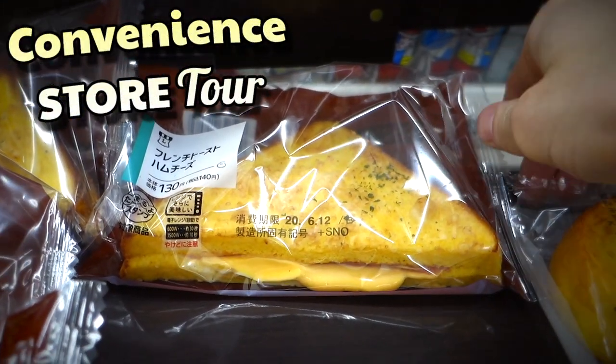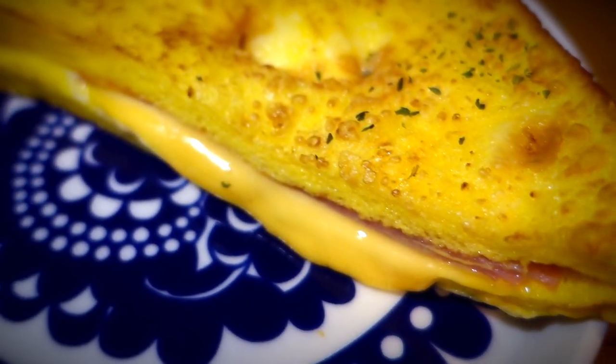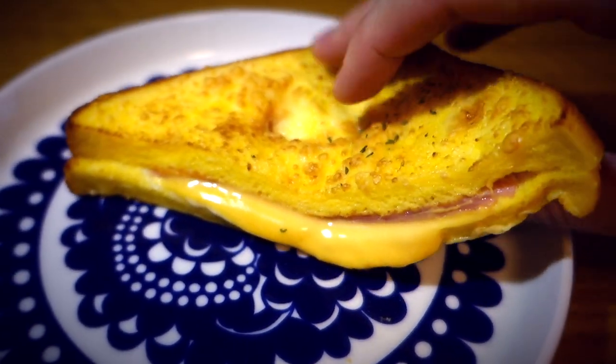Welcome to Japan, home of the French Toast Sandwich. If you want a flavor-packed convenience store tour in downtown Tokyo, you've come to the right place.